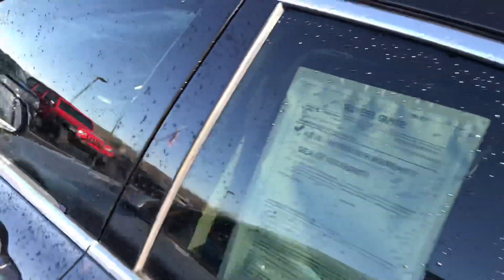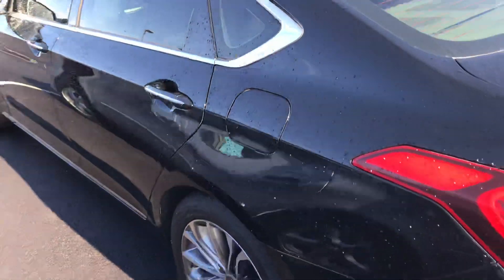It does have the dual panel moonroof. Back seats are in good shape. The car is good to go. We run them through the shop and do an inspection on them to make sure they don't have any problems.